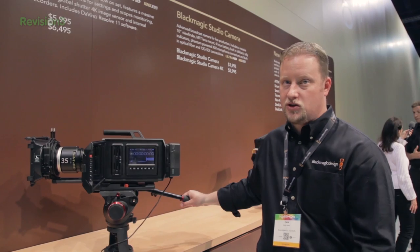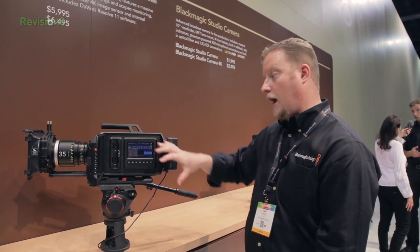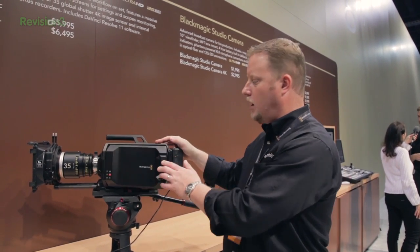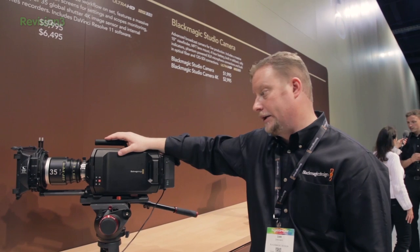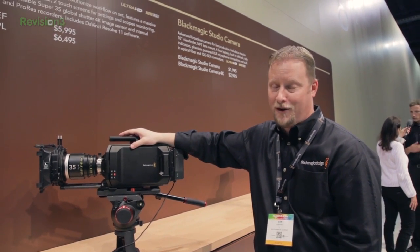We hope to be shipping in July. The big challenge is just wrapping up all of the software and making sure all the parts are coming through. We do have different prices for the two different models — the EF version of the camera is about $6,000, and the PL version is about $6,500. People have been responding really well to it and it's been well received so far.